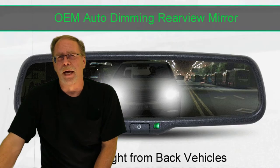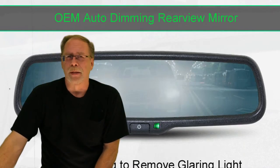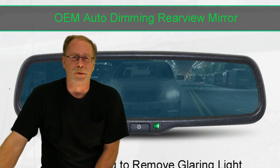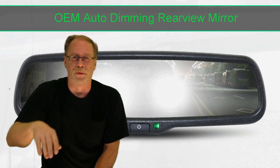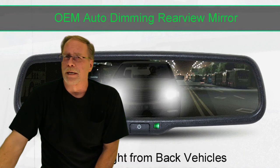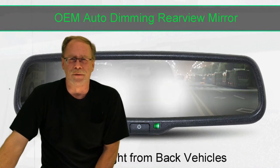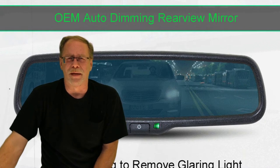Number nine: no auto-dimming rearview mirror. I personally drive heavy-duty trucks so the mirror isn't important to me, but this is a feature that really should be included — it's not a big upgrade and it should be standard.